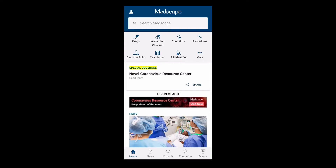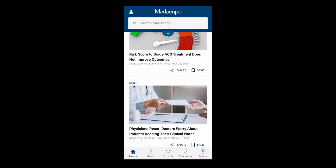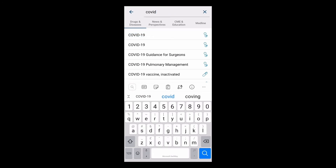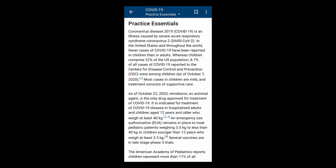Number six on the list is Medscape. If you're looking for the latest medical news in your specialty, then Medscape will probably have it. It provides the latest medical news for doctors and healthcare professionals. Medscape also provides information about pathologies, conditions and drug trials.